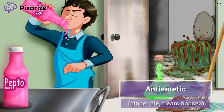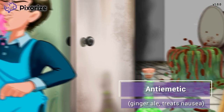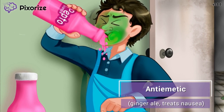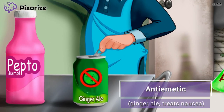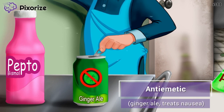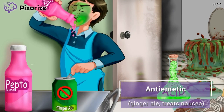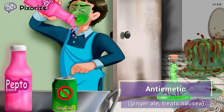The custodian is used to cleaning up messes, but this diarrhea-covered bathroom is next level — it's making him extremely nauseous. In addition to drinking the bismuth subsalicylate, the custodian is cracking open a can of ginger ale. Since ginger ale is thought to help with nausea, use the custodian's nausea along with this can of ginger ale to help you remember that bismuth subsalicylate is an anti-emetic, meaning it is used to treat nausea and vomiting.